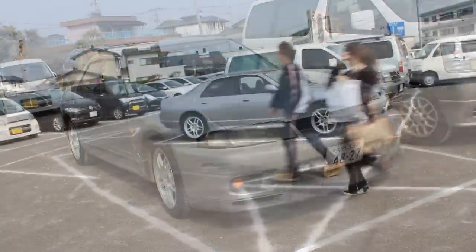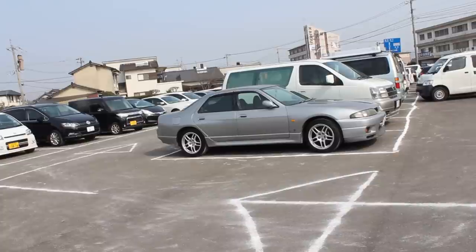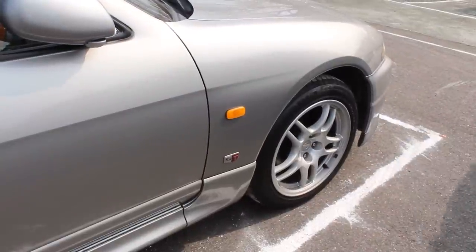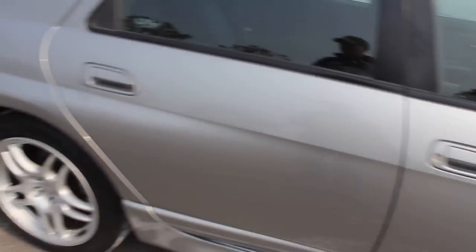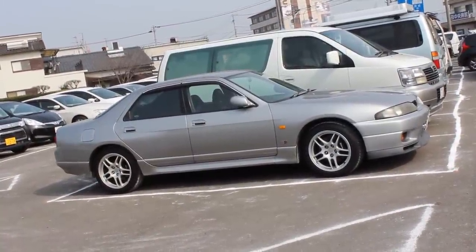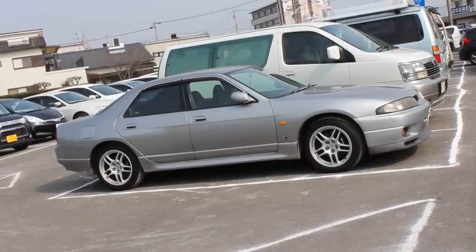As you can see, this one has still got its original R33 GTR wheels, which I'm liking a lot. That colour — pretty common colour. I believe they did come in several colours, but I've only seen examples in this colour. The ride height looks a little bit high, which I'm liking — I guess that's the standard ride height. Let's check out the back.